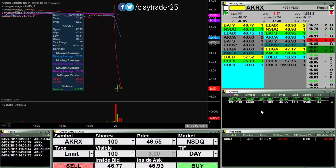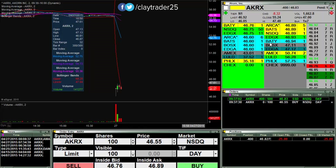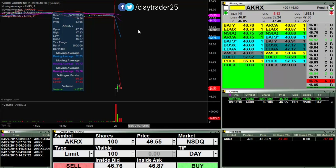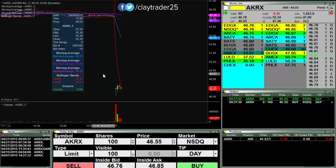I have 400 shares short right now at 46.83, looking for a breakdown here for it to revisit these lows. So we'll see if it can break through 46.75 here. Mental stop loss right now, but these highs up above here is where I would look to cover if this does not fall apart. So I like my risk/reward ratio here.